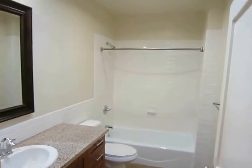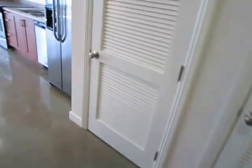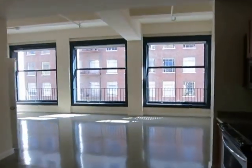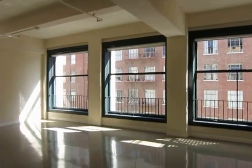Beautiful building with 24-hour security, pet friendly, central air conditioning and heating, and your own washer and dryer hookups. You can check it out today if you just fill out that requested viewing box and click send. We hope you like it.